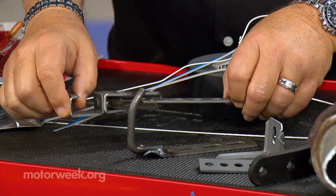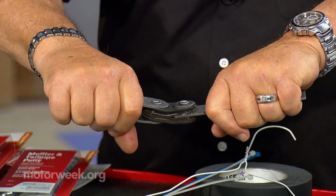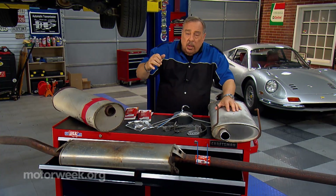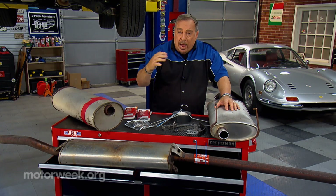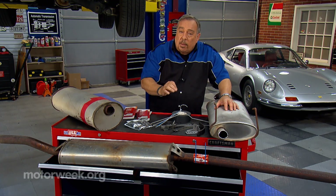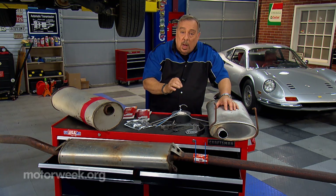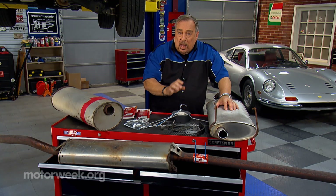The big thing is, make sure any hanger that you use has rubber in it. The reason for that is that the exhaust system is attached to the engine up front, and the engine moves back and forth or side to side. If you mount the exhaust rigidly, something on the engine or somewhere through the exhaust system will break. So you have to have those rubber parts in the hangers.